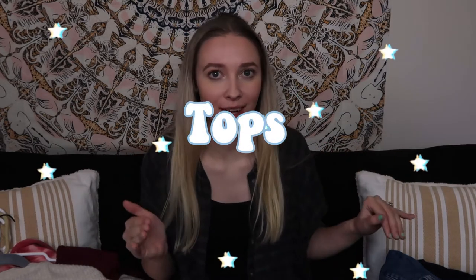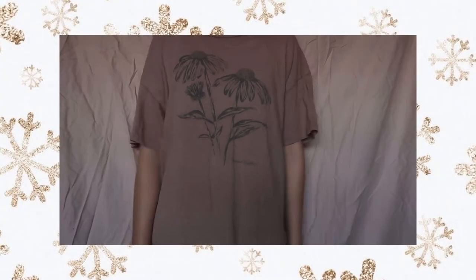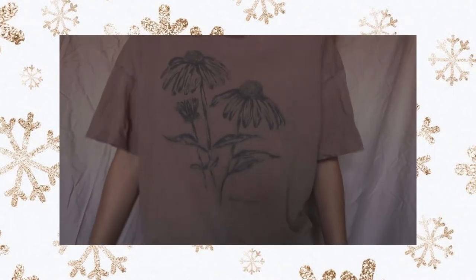We're gonna do tops that aren't sweaters first. First up is this graphic t-shirt — I actually saw one of my favorite YouTubers, Jacqueline Brooke, wearing it, and then someone returned it at our store and I was like, I love this! It's a beautiful little pink shirt with daisies or sunflowers on it. I love oversized t-shirts, and this one is super big — goes great with leggings.